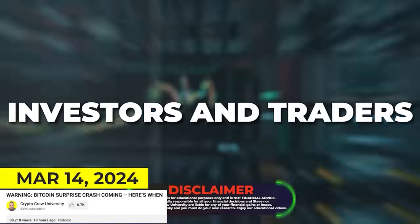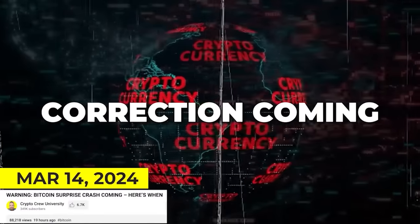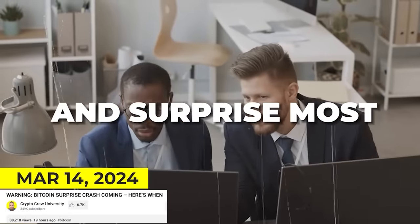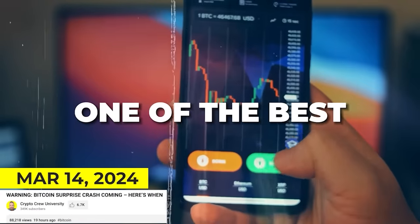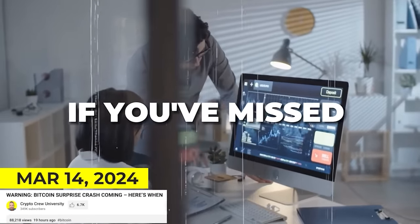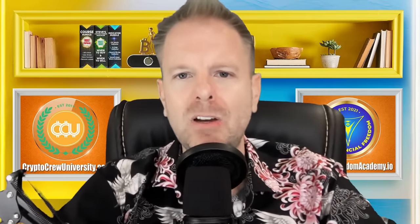We put out a message: there is a major correction coming to the crypto space that will take the world by storm and surprise most, but it's going to present one of the best buying opportunities of this bull run. Right after that video was posted, Bitcoin fell in price from above $73,000 all the way down to $60,000, marking the biggest correction Bitcoin has had in 75 days.